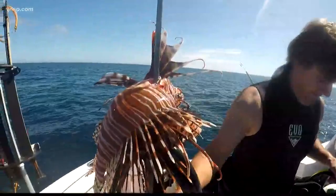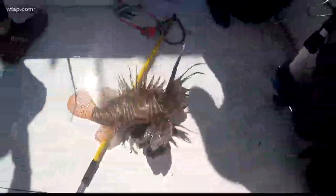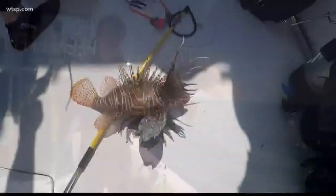They're covering the East Coast, the Caribbean, and our state. The lionfish is a predator, but it doesn't have anything here to prey on it, so the state really needs people to step in and do that.